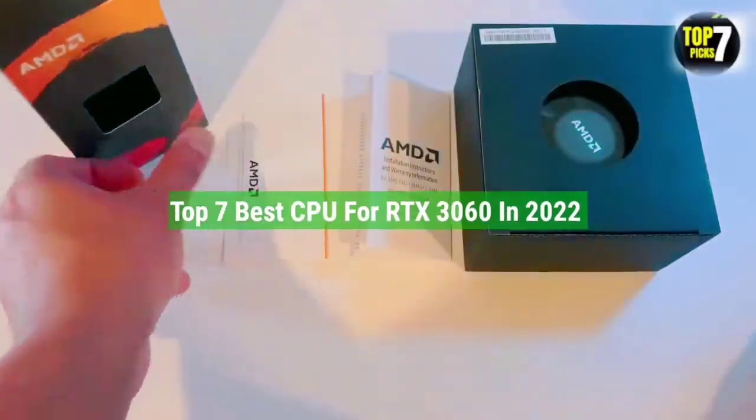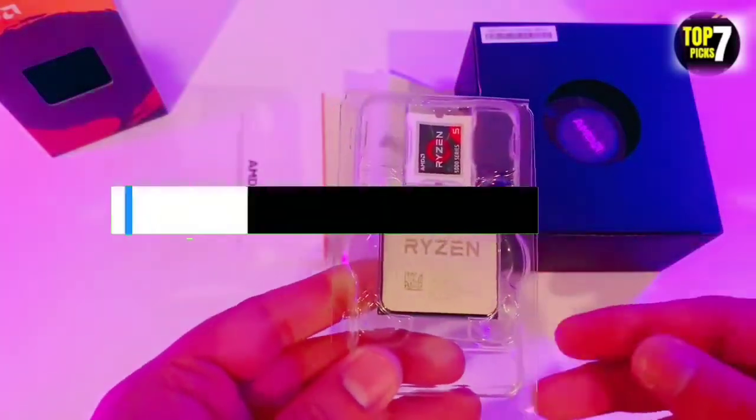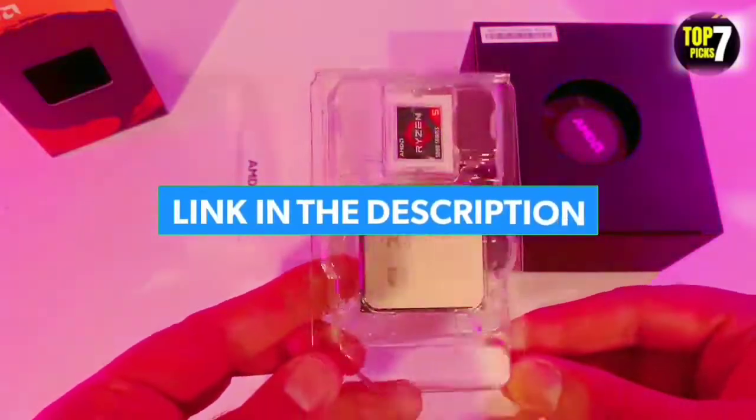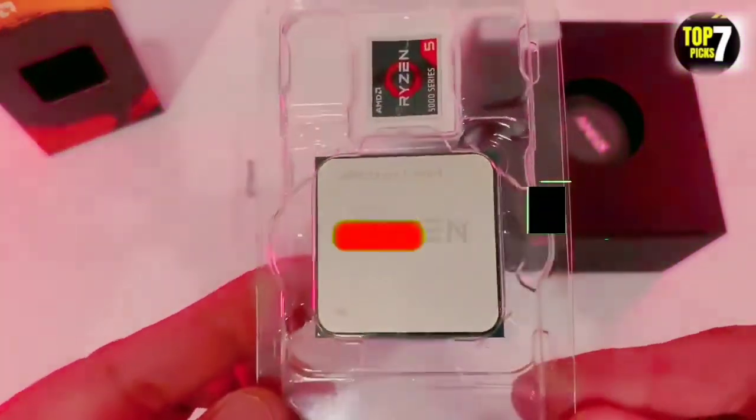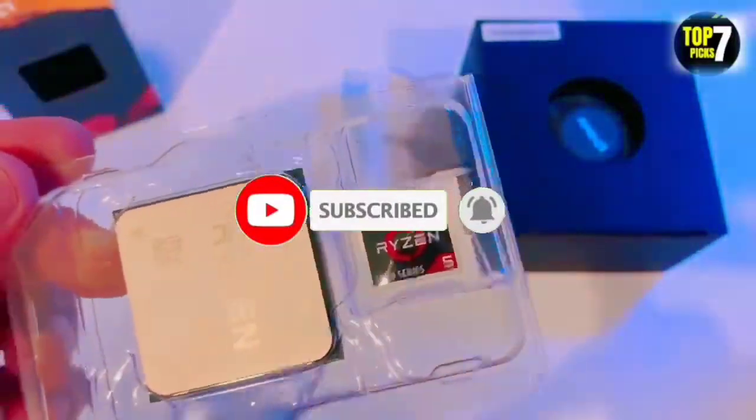So that's all for the top 7 best CPU for RTX 3060 in 2022. The links to all products are given in the description, updated for the best prices. Subscribe to our channel for more videos. We'll see you in the next video. Take care. Bye.